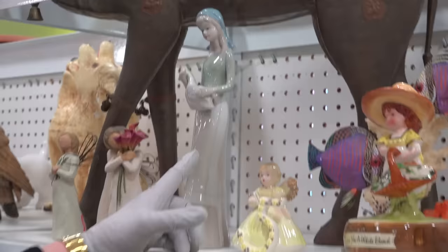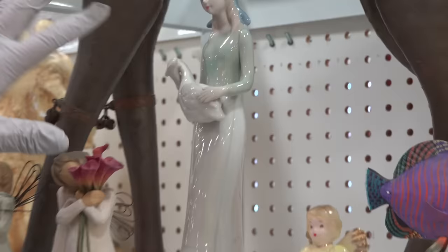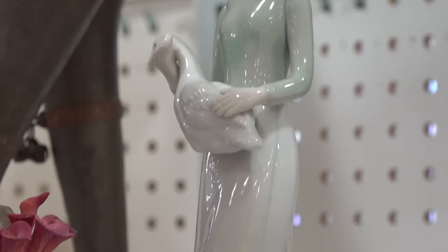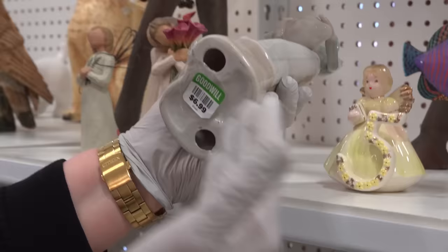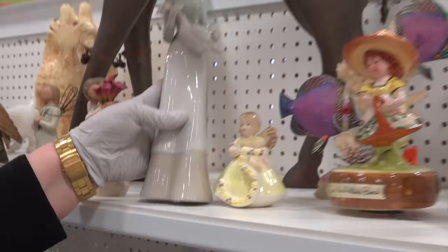Obviously, this is a Yadro knockoff. You can tell why. First of all, look at the hands — they look like mittens, like gloves. They don't look like actual human hands. Look at the face: not very well decorated and designed. It's an elongated figure. You don't see green on a Yadro usually, so that's another tip-off. And notice on the bottom, you don't have any of the information from Yadro made in Spain. It's just a big elongated knockoff, so you leave that here.